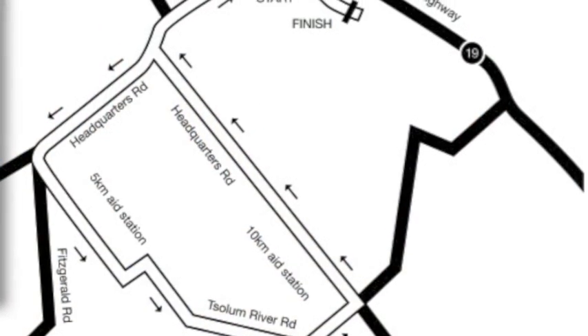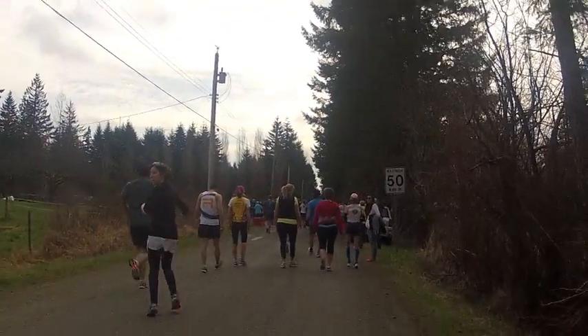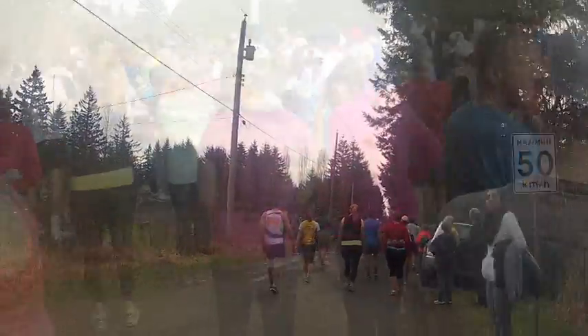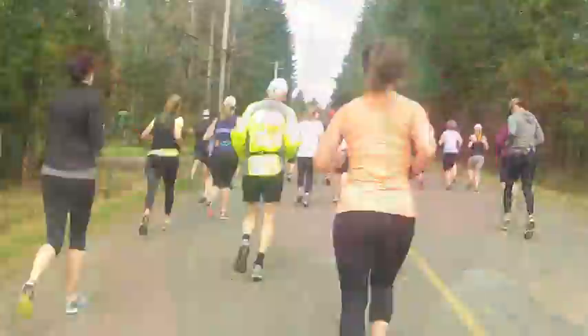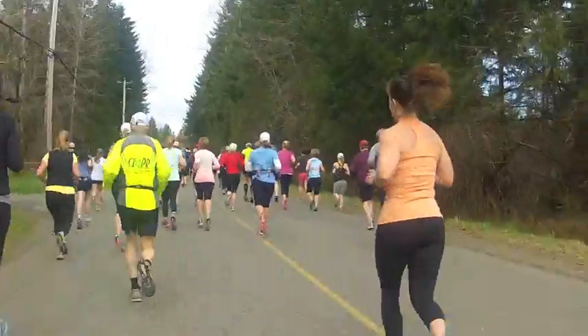The race follows a rectangular loop around agricultural areas and the start is situated about a kilometer away from the hall, which gives runners a chance to warm up and get rid of any pre-race jitters. The race is relatively flat with a slight uphill for the first few kilometers and downhill on the last part of the course.